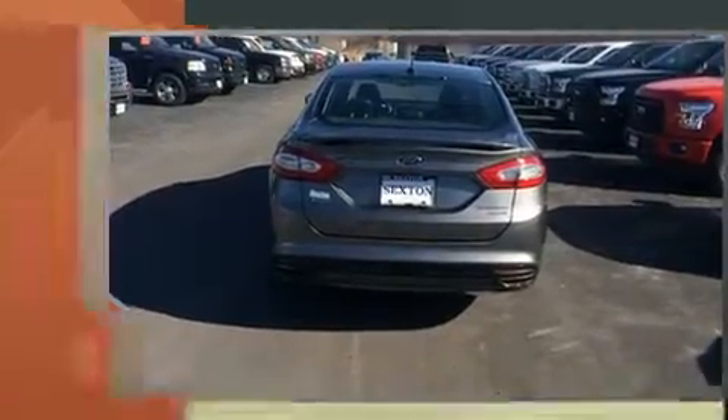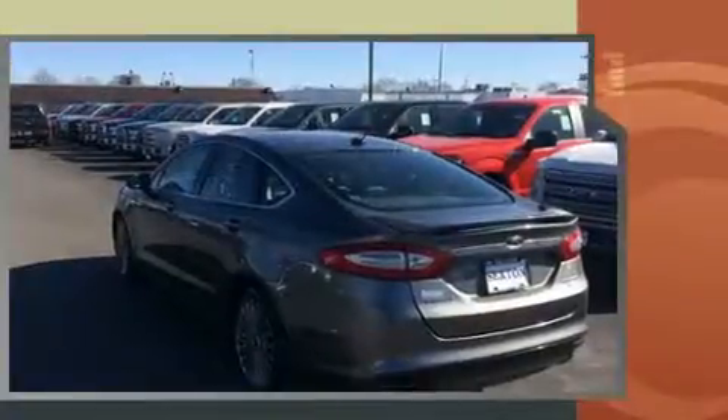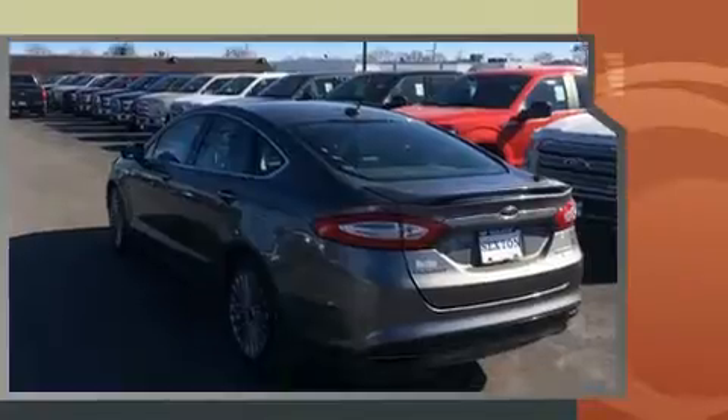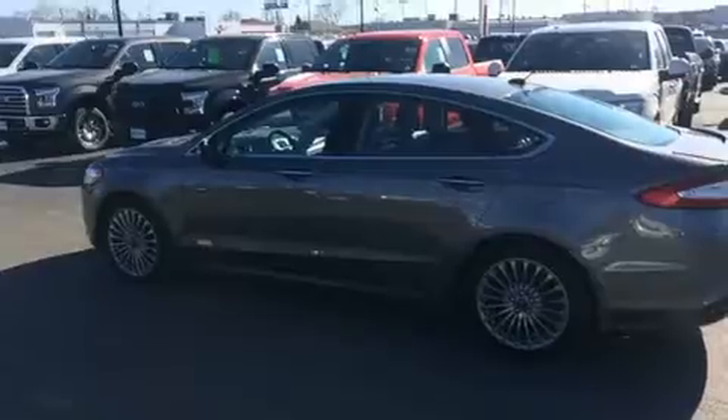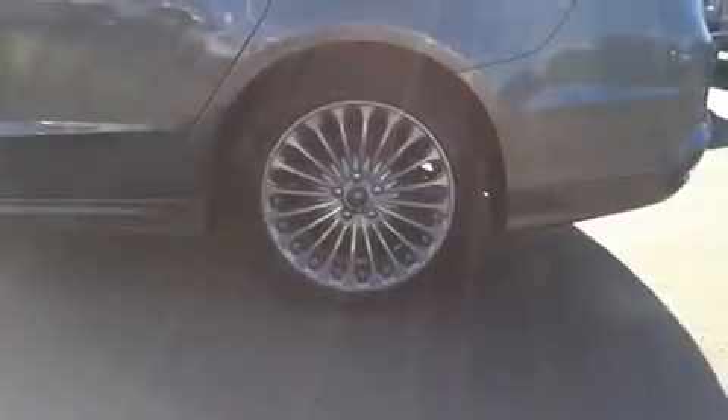Top features include power windows, leather upholstery, front and rear reading lights, one-touch window functionality, speed sensitive wipers, automatic dimming door mirrors, remote keyless entry, and cruise control.